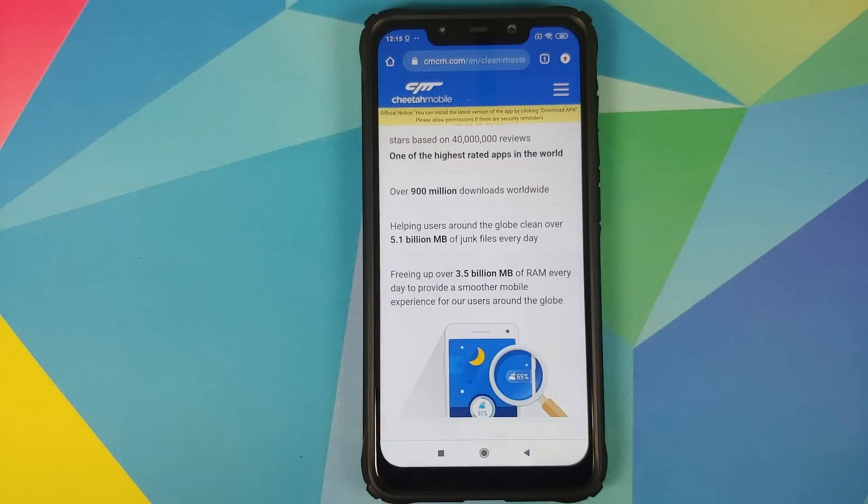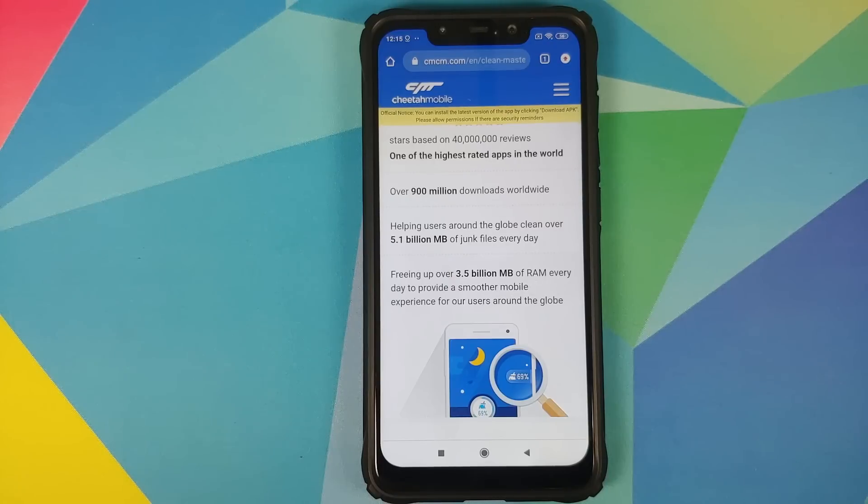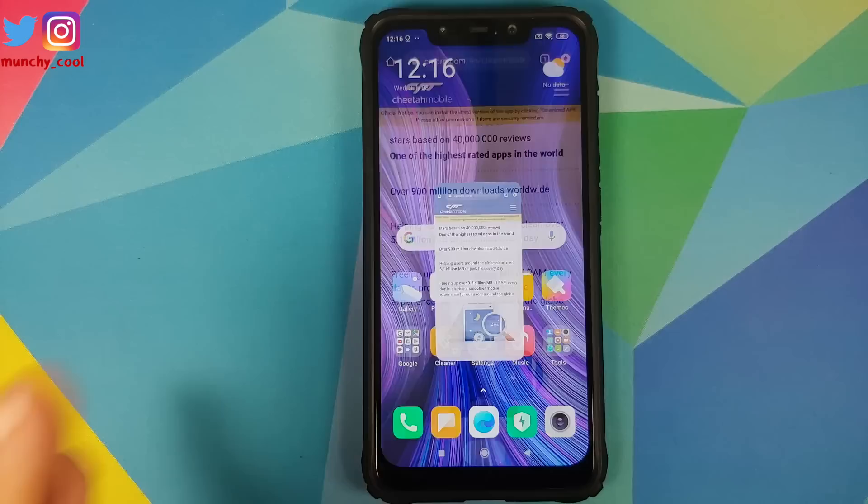We did a Google search on Clean Master, and guess what — Clean Master is an application owned by Cheetah Mobile. This app creator has been banned from the Google Play Store; all of its applications have been removed from the Google Play Store for privacy concerns. And Xiaomi is still using them for their Cleaner application.